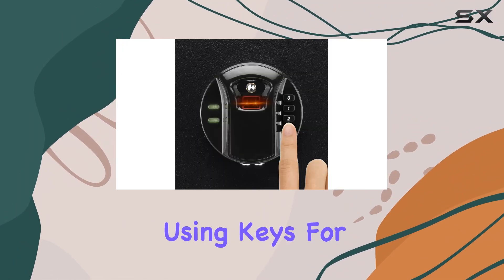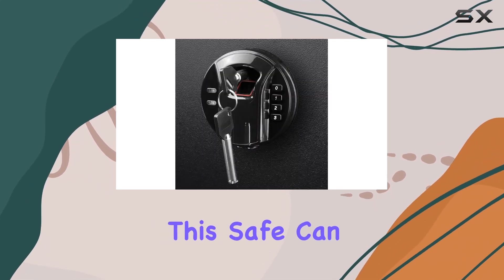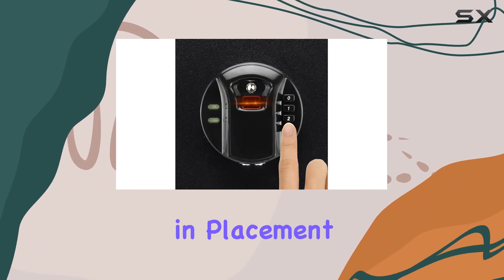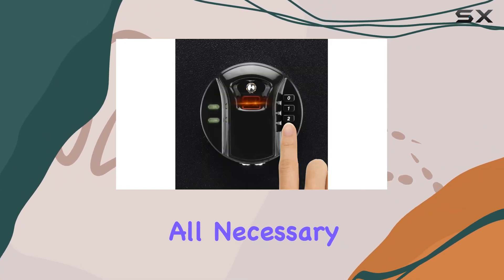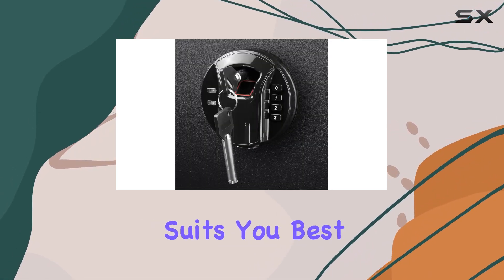You also have the option of using keys for traditional access. Designed for versatility, this safe can be freestanding or placed on a tabletop, providing flexibility in placement. It includes all necessary components for mounting, ensuring you can secure it wherever suits you best.